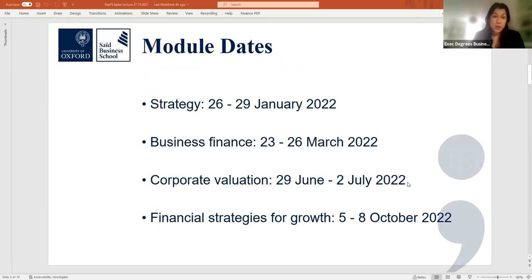The diploma is built on four core modules completed individually within one year, with an integrative assignment at the end. Each module begins on a Tuesday or Wednesday and concludes on Saturday afternoon, allowing students to combine work and study. In between modules, there are pre- and post-readings, but mainly exam or assignment preparation. Students must pass all four modules, the exams, and the assignment to be awarded the qualification.